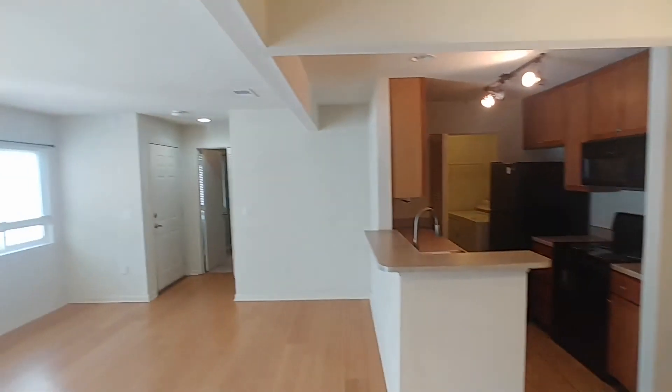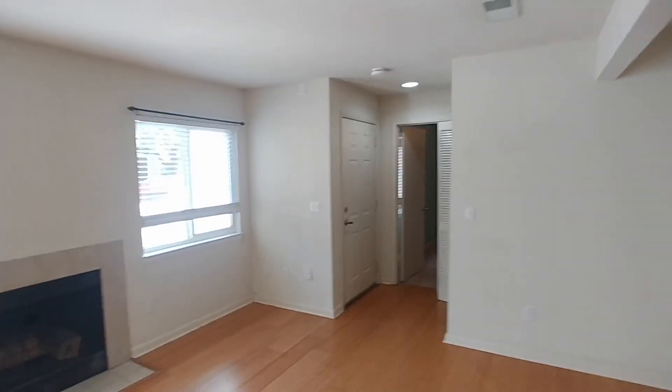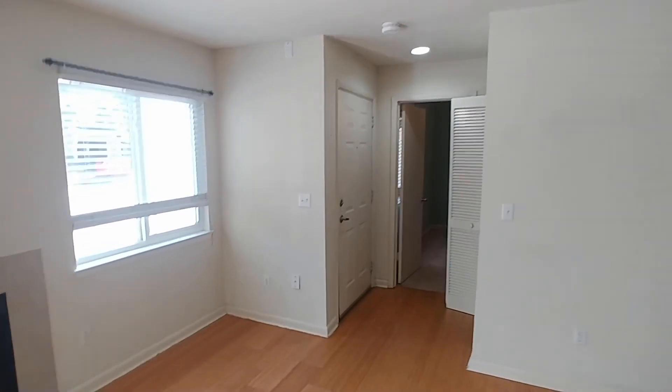And that's the overview of 265 Alexandria Drive, unit number 14. Thank you guys so much for watching.